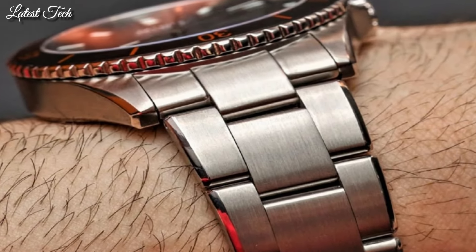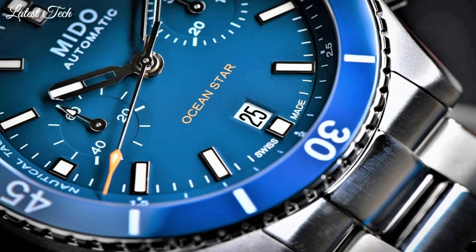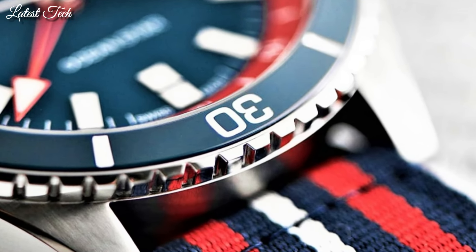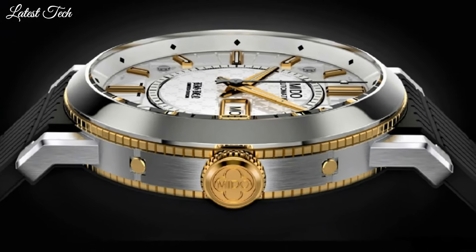Hello everyone! Today, I am going to show you the top best Mido watches for men 2024 based on specifications. All the watch product buying links are given in the video description. Please like, comment, and subscribe to my channel.